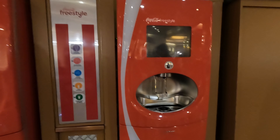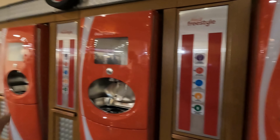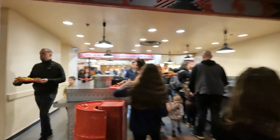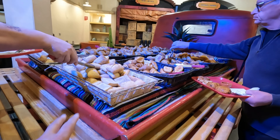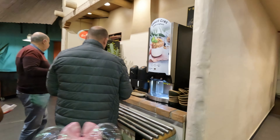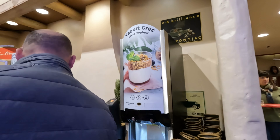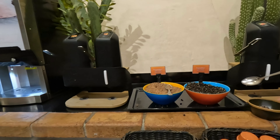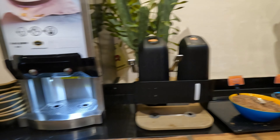I wanted to show you guys everything around. They have freestyle Coke machines here, and on that side is where you can get your hot beverages. You grab a tray and get food. Right here on this cute little truck they've got all kinds of breads, and over here they have a yogurt station.